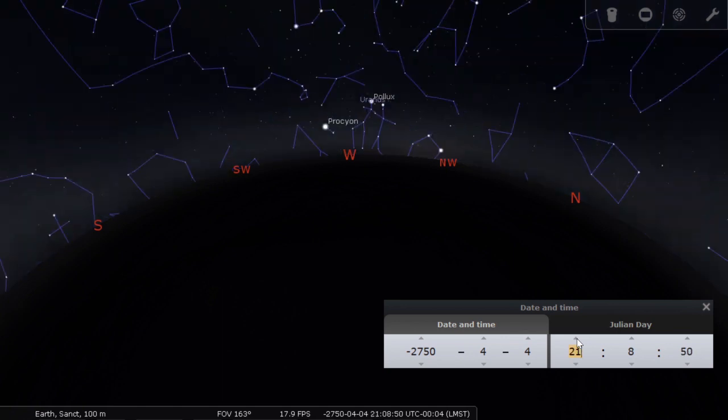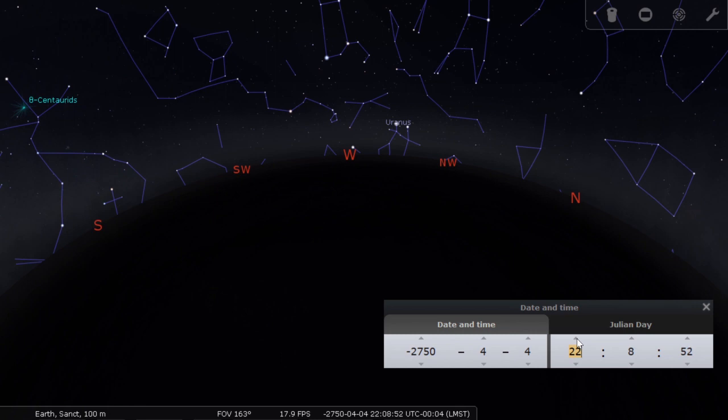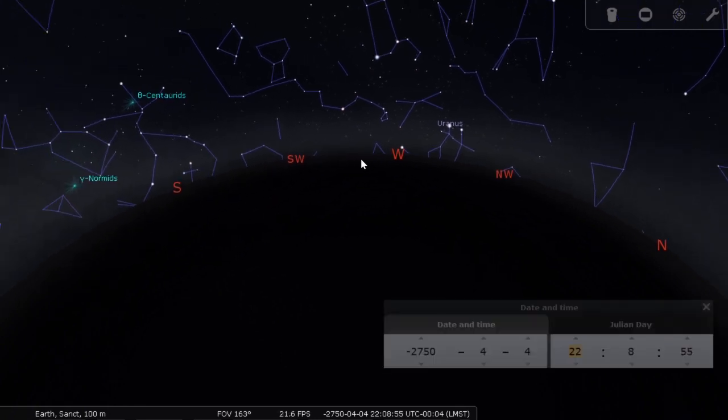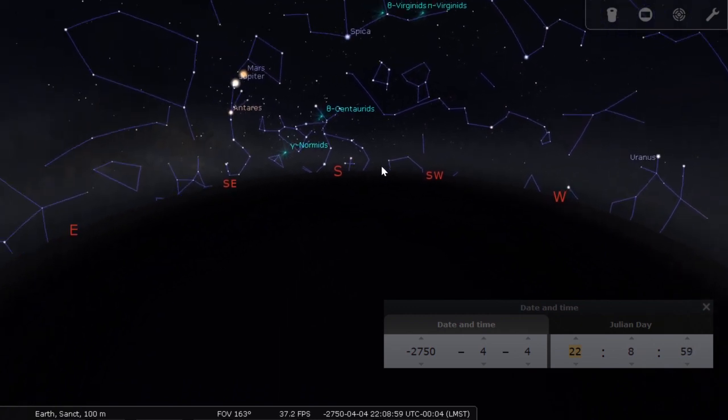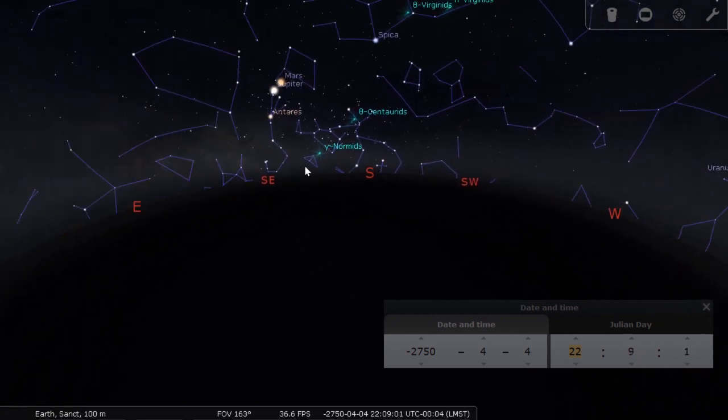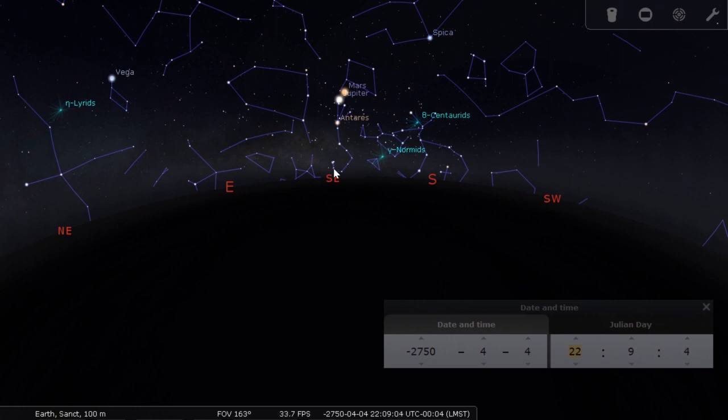Not only does this position here have an alignment to other Neolithic monuments built by the people here at Avebury in the Neolithic era, there also is a cosmological alignment happening here — something known as the crossing of the ecliptic to the Milky Way.